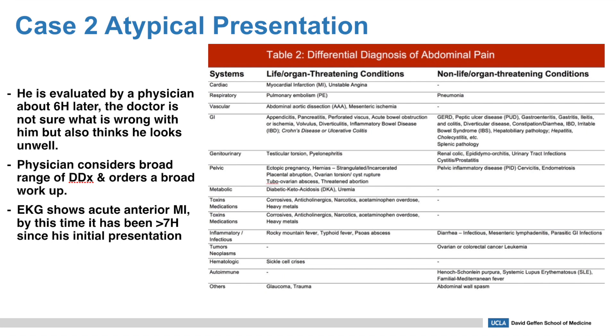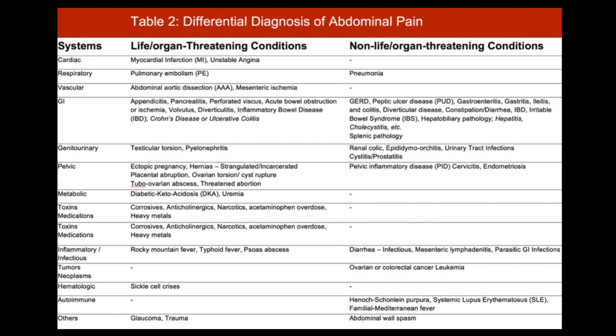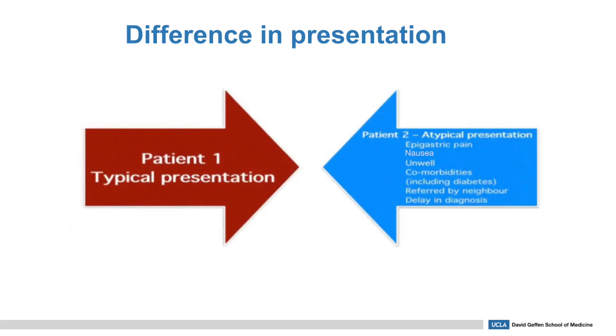He is evaluated by a physician about six hours later. The doctor isn't sure what's wrong but thinks the patient doesn't look well, so he orders a broad workup. Unfortunately, about seven hours since initial presentation, the EKG reveals an acute anterior MI — but there was a huge delay in diagnosis and he did not receive optimal treatment. There was a significant difference in presentation between these two patients. Patient one had very typical signs and symptoms of an acute MI. Patient two had an atypical presentation in a frail elderly person — he was confused, had a history of mild cognitive impairment, denied chest pain or shortness of breath, and it was actually the neighbor who helped describe the patient's baseline. This combination of factors led to a bigger delay in diagnosis.